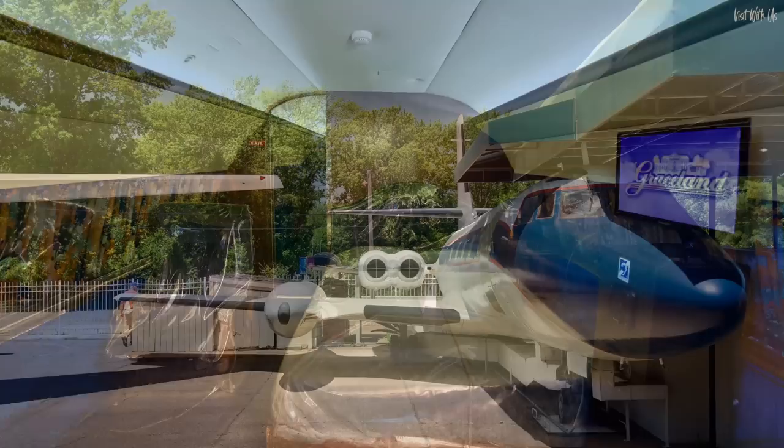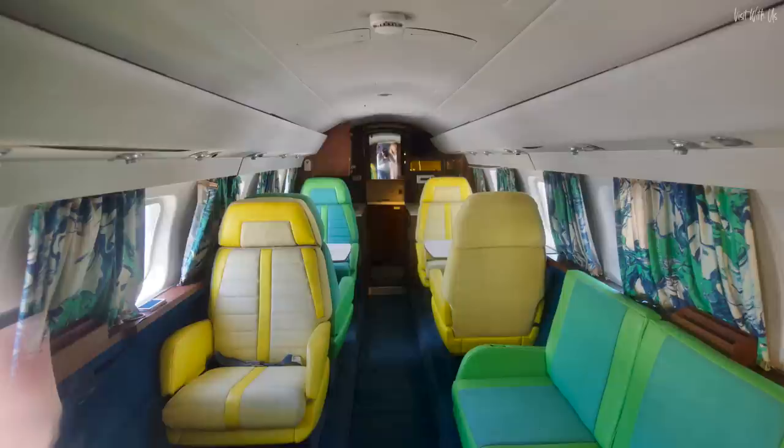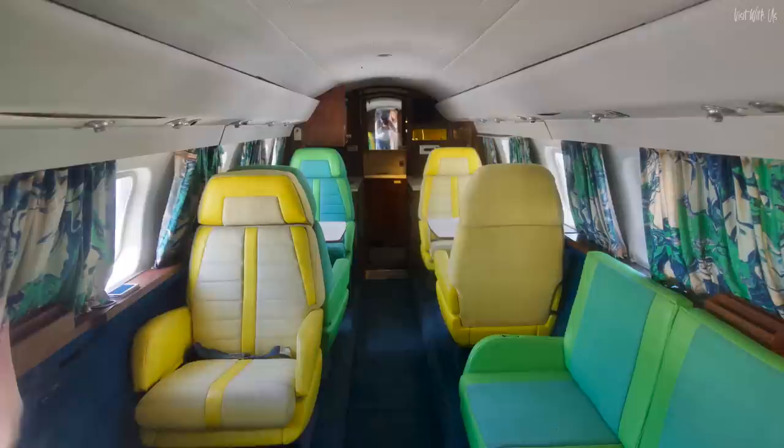Also here at Graceland is Elvis's smaller Lockheed Jetstar, which he named Hound Dog 2 — Hound Dog 1 was the Lisa Marie. Customised by Elvis with a yellow and green interior, it was mainly used for taking Elvis's manager and his entourage from city to city on his tours.